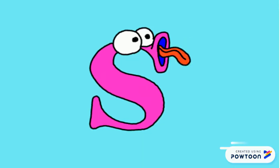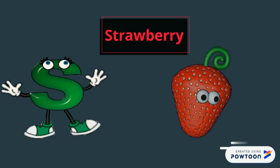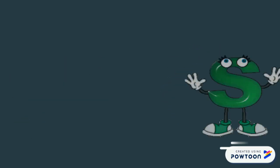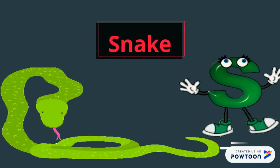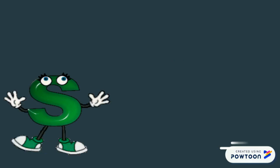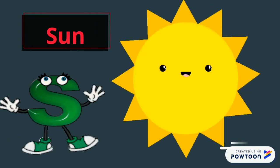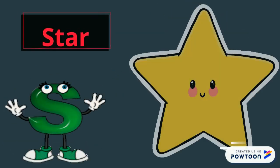Let's learn some new words that start with the letter S. S, strawberry S, snake S, sun. And S, star.